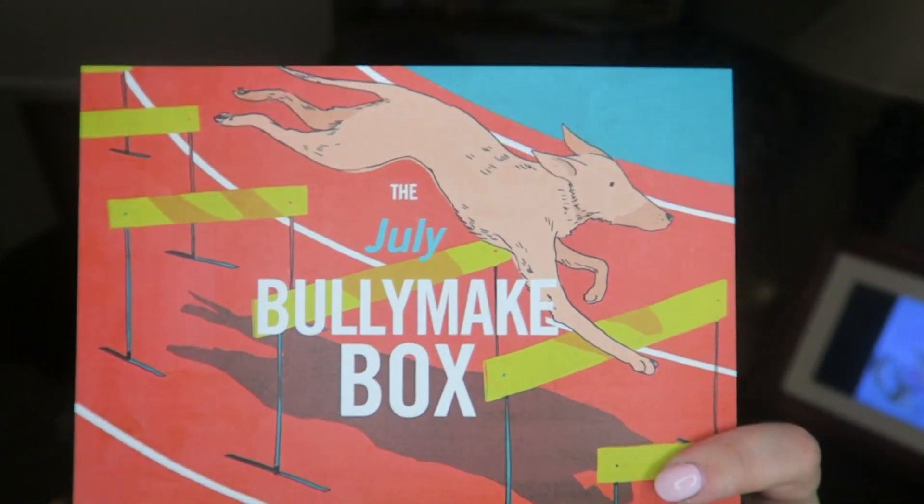Here's the card — it's got a dog, it says July, and the theme this month looks kind of like sports, I'm thinking. So the first thing is a globe — I don't know why I thought this was sports if this is a globe.